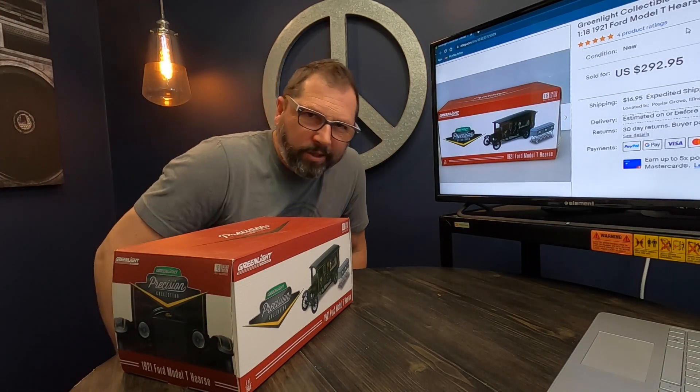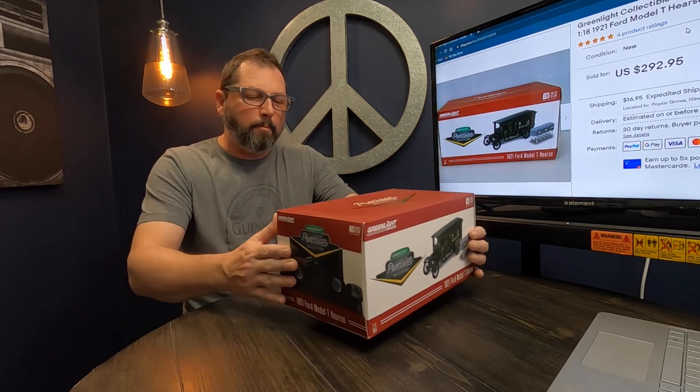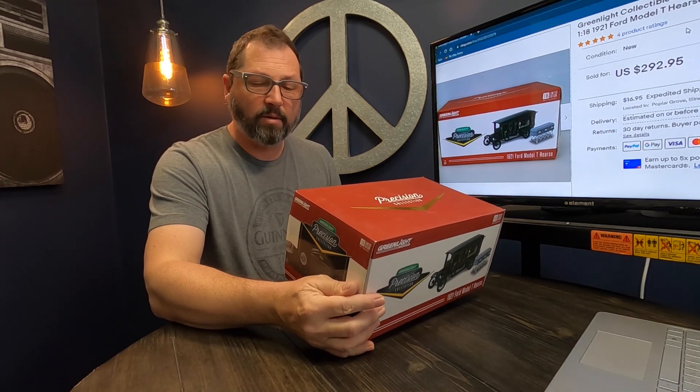Hey guys, Peter here. Oh boy, I'm excited to share a couple of these flips with you today. These are monsters — absolutely crazy stuff. I can't believe these little guys are bringing so much money.